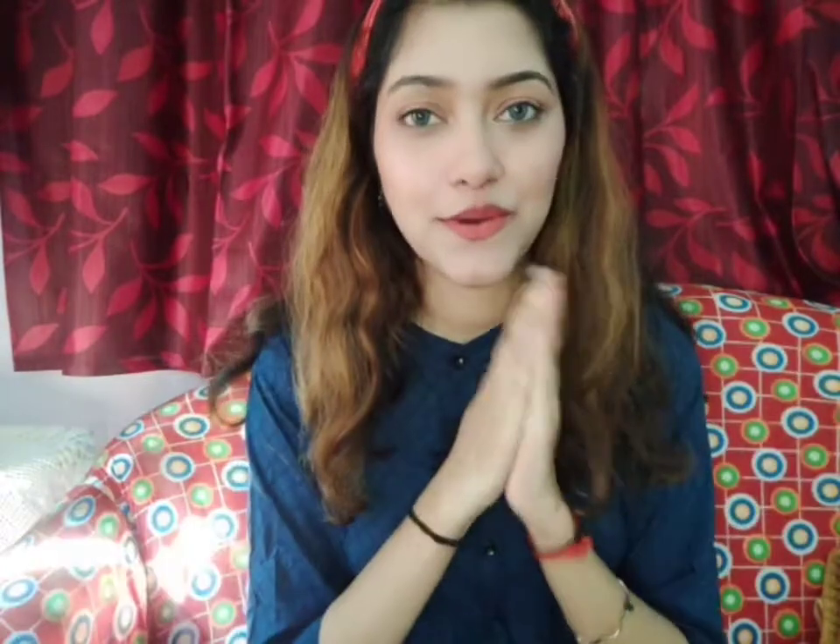Hello guys, welcome back to my channel. How are you all doing? Let me know in the comments.